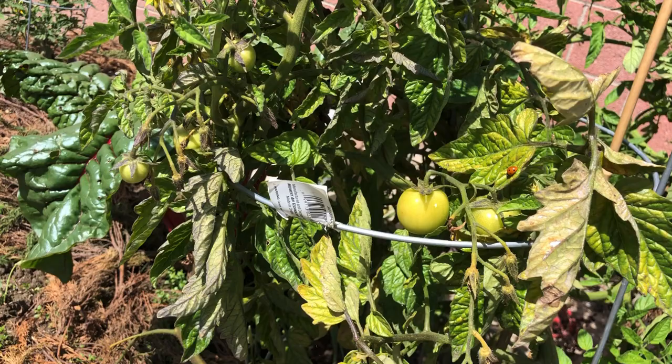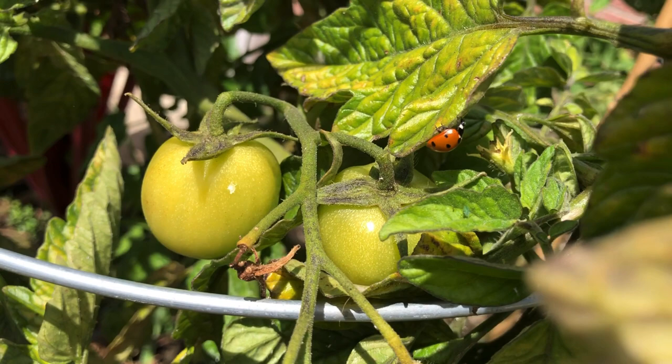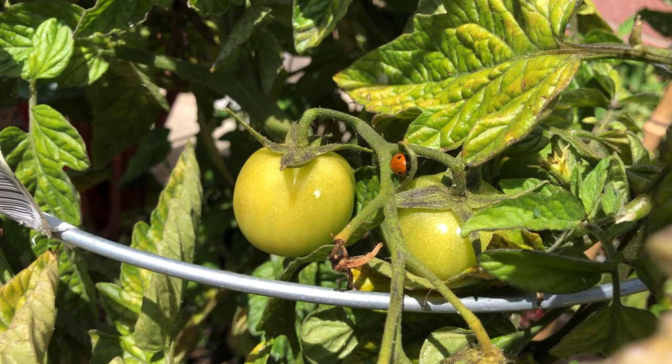Are these ladybugs poisonous? Ladybugs are not poisonous to humans. However, they can have toxic effects on some animals. Ladybugs have a foul odor which deters some predators from eating them, and their bright colors also help as a deterrent.